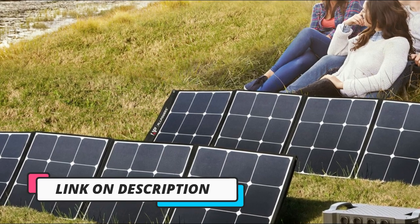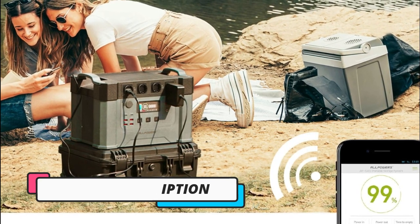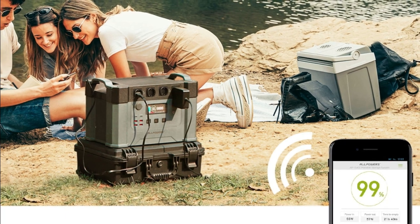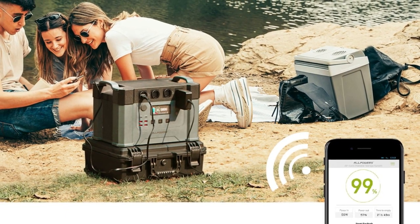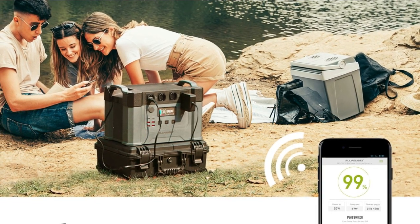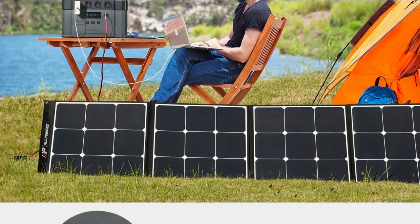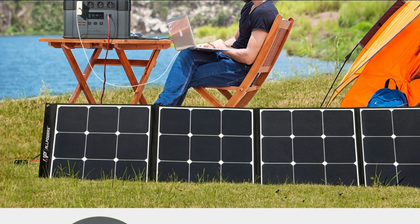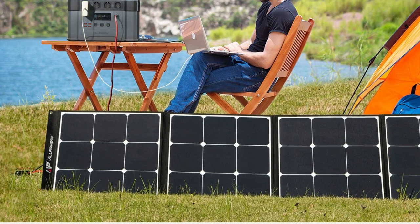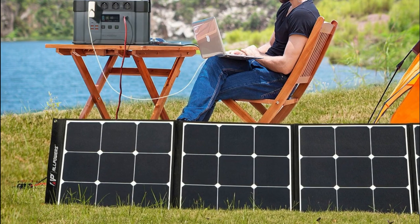The built-in LCD screen provides real-time information on the battery level, output, and input power, making it easy to monitor and manage your power usage. With its eco-friendly design, using renewable energy sources like solar power helps reduce reliance on traditional energy sources and decrease carbon emissions. The power station is also designed with safety in mind, featuring multiple protection systems to prevent overcharging, over-discharging, and short circuits, and it is durable enough to withstand harsh outdoor conditions, making it excellent for camping, RVing, or other outdoor activities.